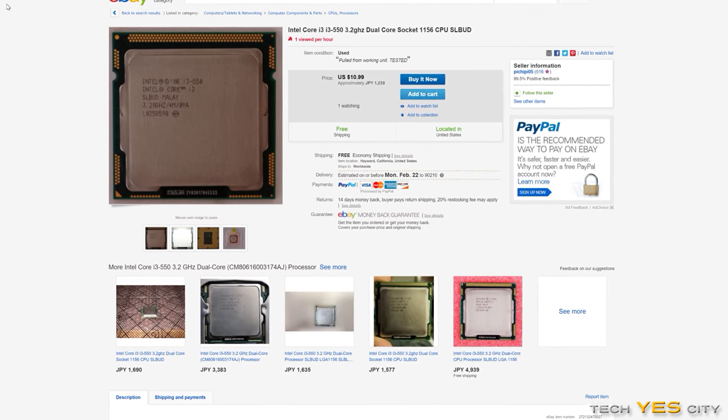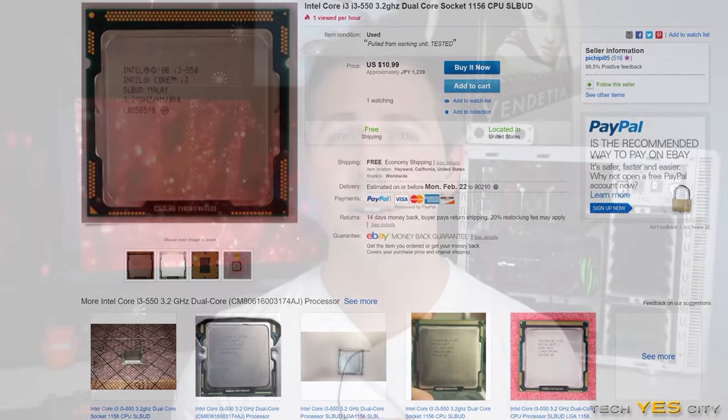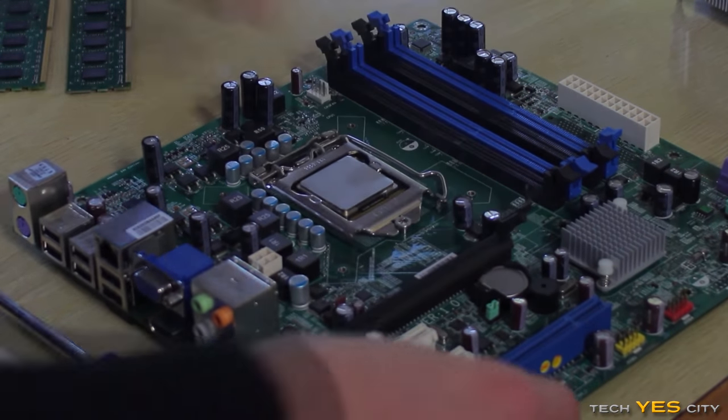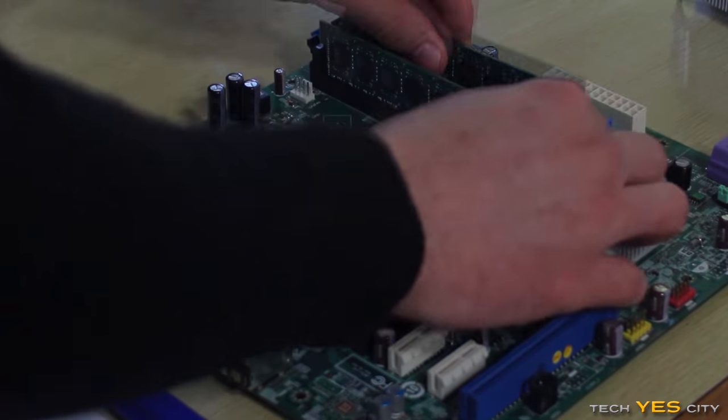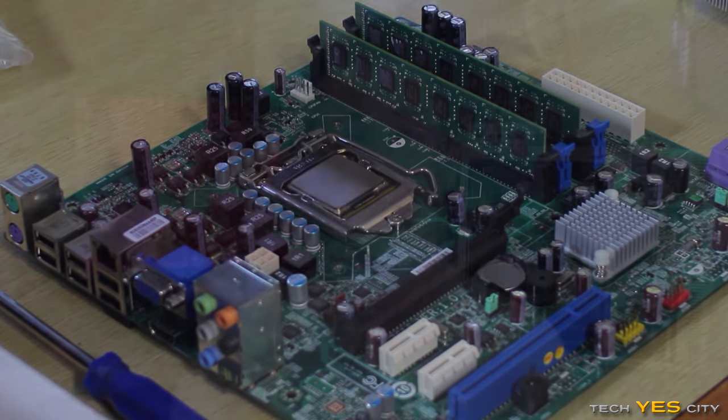Coming in at number five is the i3 550. You can currently get this CPU for around $10 on eBay — it's an absolute beast for that price. It comes clocked at 3.2 GHz, has four threads, and supports the LGA1156 motherboard socket. A lot of these boards can be had very cheap, and the 3.2 GHz clock speed is good enough for most titles at 1080p.